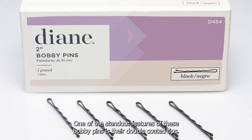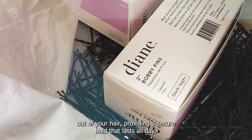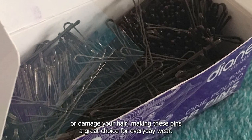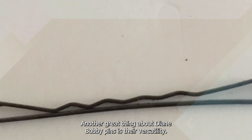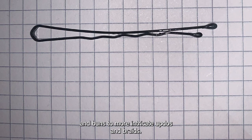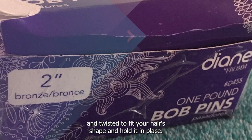One of the standout features of these bobby pins is their double-coated tips. This design ensures that the pins won't slip or slide out of your hair, providing a secure hold that lasts all day. The tips are also coated in a smooth material that won't snag or damage your hair, making these pins a great choice for everyday wear. Another great thing about Diane Bobby Pins is their versatility — they can be used for a variety of hairstyles, from simple ponytails and buns to more intricate updos and braids. The pins are easy to manipulate and can be bent and twisted to fit your hair's shape.